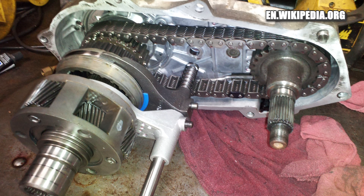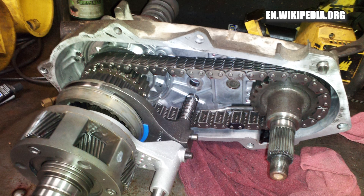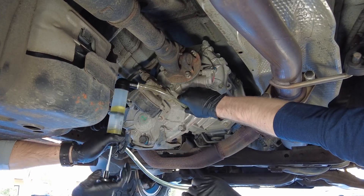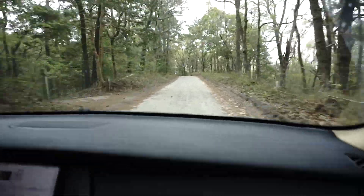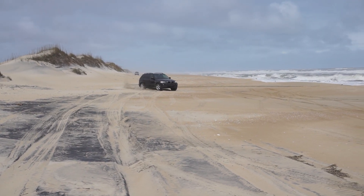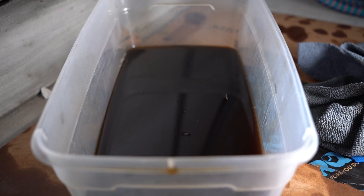Why do you need to change the oil in the transfer case? Because it contains gears, maybe a chain, and maybe some clutch discs. All of those mechanical components are submerged in transfer case fluid to keep everything cool and smooth. But like everything else, heat, friction, and age break the fluid down, meaning less lubrication and more wear. And if you're driving through water and mud, contamination can get into your system through the vent tube and turn your fluid into a mess of sludge and rust soup.